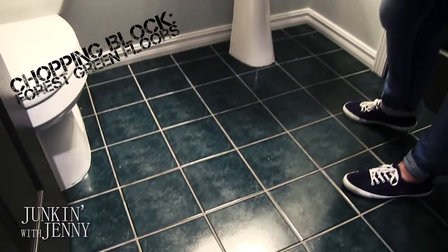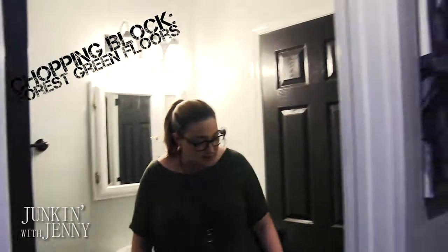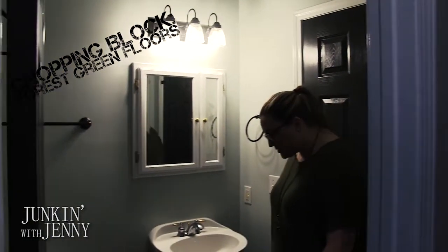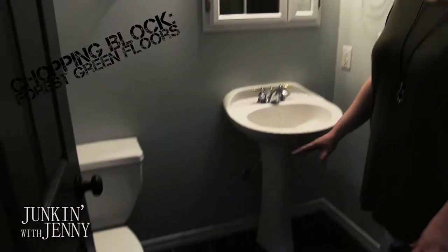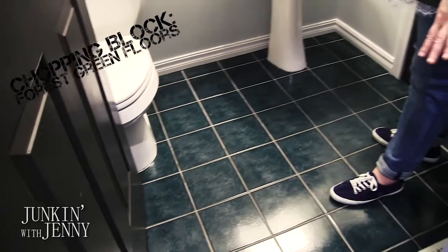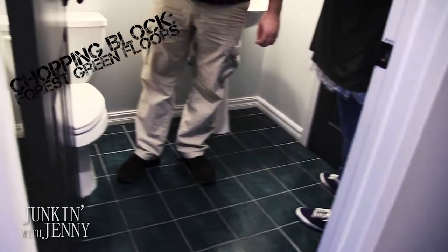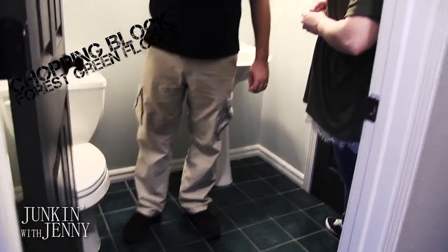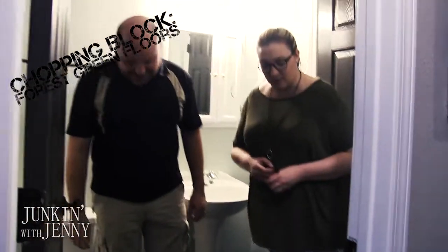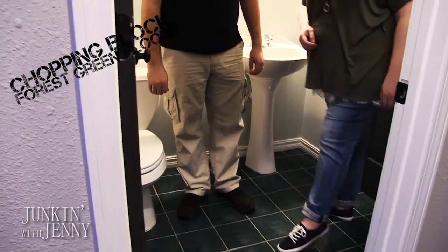Forest green! The good thing about this floor is it is structurally sound. Because this is going to be a preschooler's bathroom, we're going to go over it with a vinyl plank that is indestructible, waterproof, and slip resistant — a much better fit for bath splashes, little feet, middle-of-the-night trips. We need something that's not slippery so she doesn't slip. You'd think the grout lines would fix it, but it doesn't.